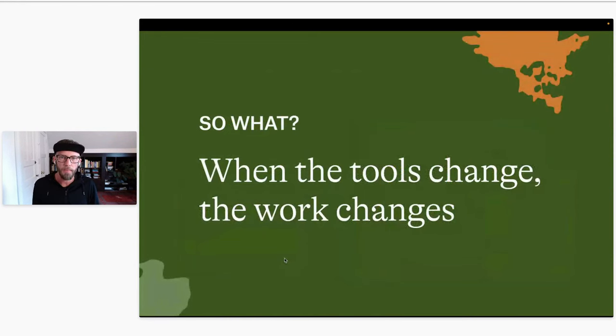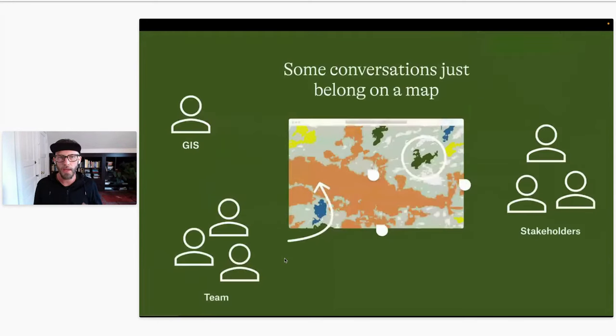I want to bring this back around — all these changes are nice, but I don't want to stop at just 'this makes me a little more efficient or my work a little easier.' When the tools change, the work itself actually does change. Back to the example of creating a shared to-do list in a text editor — you just couldn't do that before and now you can. In mapping, there are a lot of conversations that happen in organizations, and some of those just should happen inside a map. But I think they don't a lot of the time because it's just not that easy — so they end up in email chains, Slack messages, notes. But some of these would be greatly enhanced by happening inside a map between groups of people.